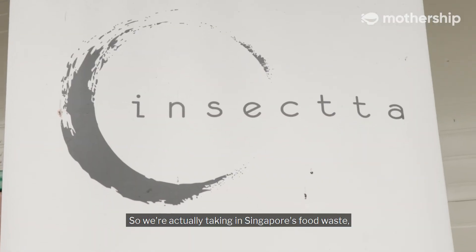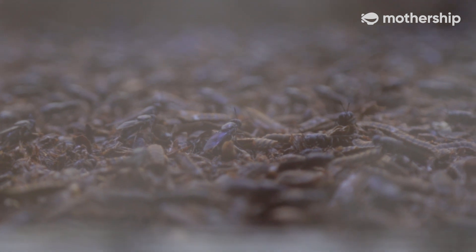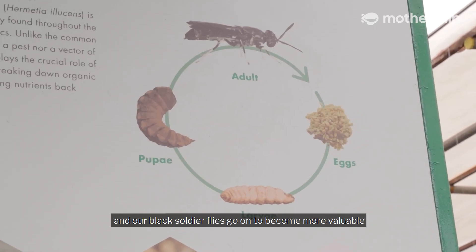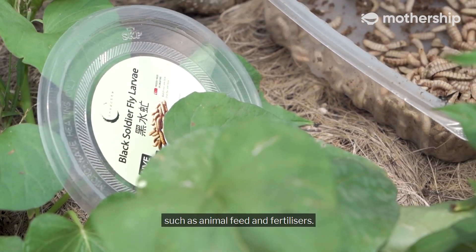We're actually taking in Singapore's food waste, feeding it to our black soldier flies, and our black soldier flies go on to become more valuable products for the economy, such as animal feed and fertilizers.